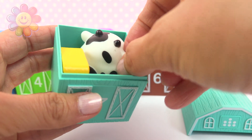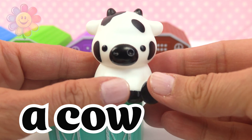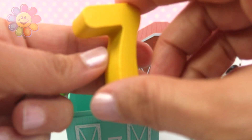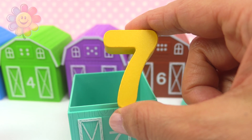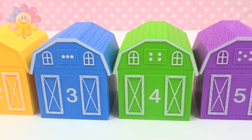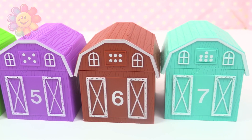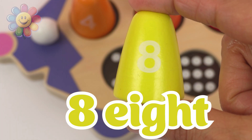We have an animal — a cow! One, two, three, four, five, six, and seven. One, two, three, four, five, six, and seven.